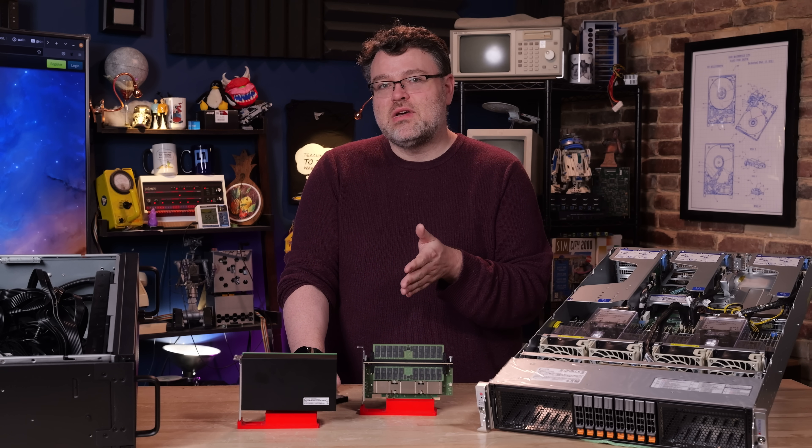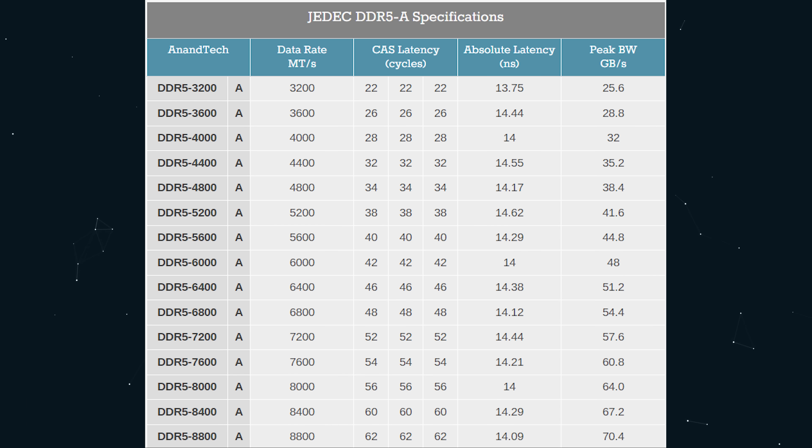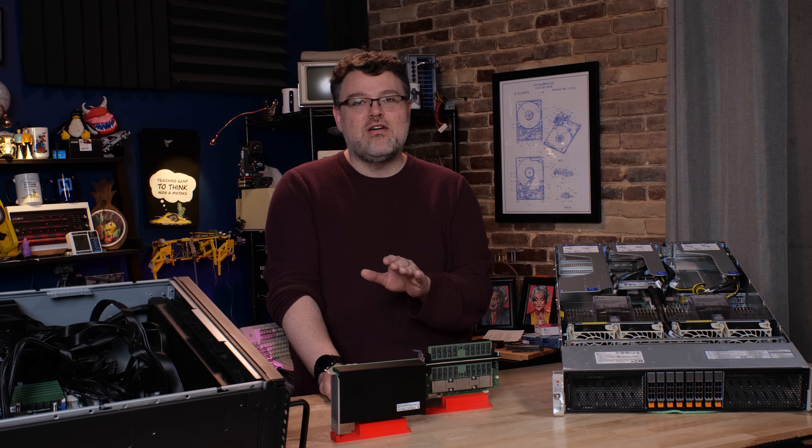If we switch from latency to the bandwidth side, it's easy to do the math. DDR5 bandwidth is calculated as the data rate times the bus width times two, because it's double data rate. You can see the table on screen here for some different common memory speeds. Servers running at 7200 or 8800 MT/s are rare — Intel does that, which is impressive. Mostly it's 5200, 4800, 6000, or 6200 in some scenarios.